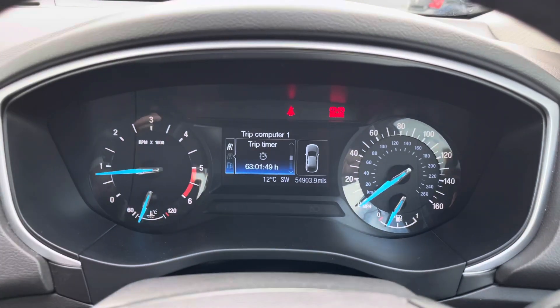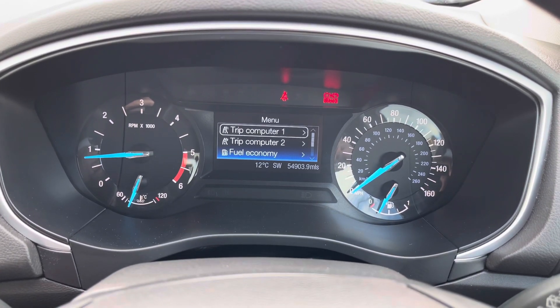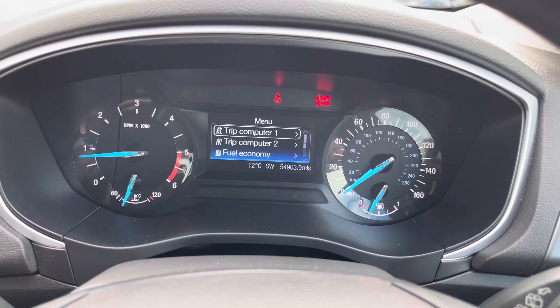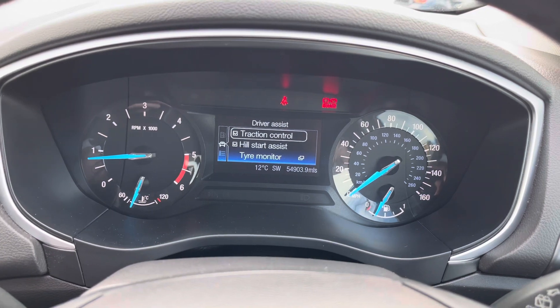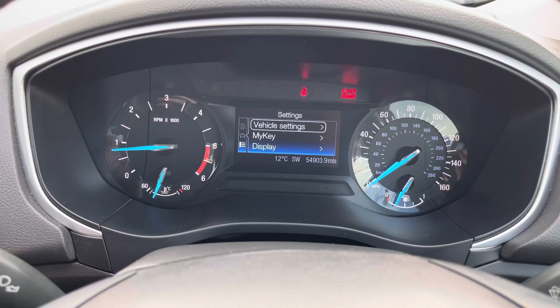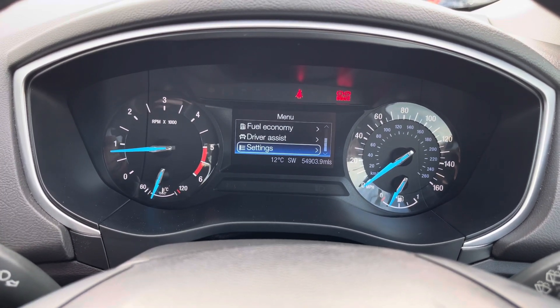Up top you have the controls for the digital display between the dials in the instrument cluster. You've got your trip computers — you have the option of trip one or two — and you can access additional menus including your driver assist features such as traction control on and off, and hill start assist. You also have vehicle settings you can adjust, such as your alarm system.